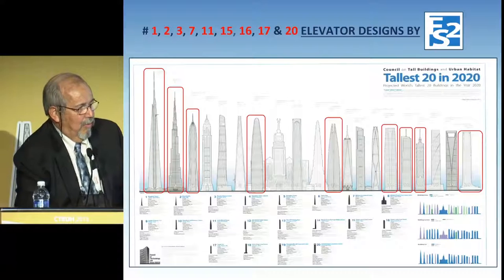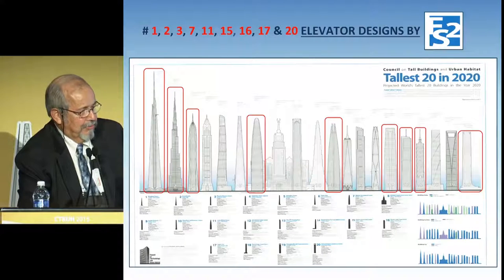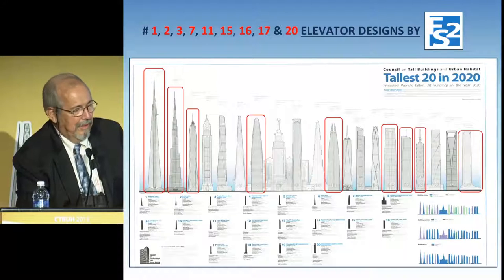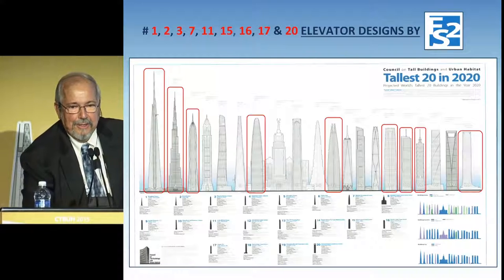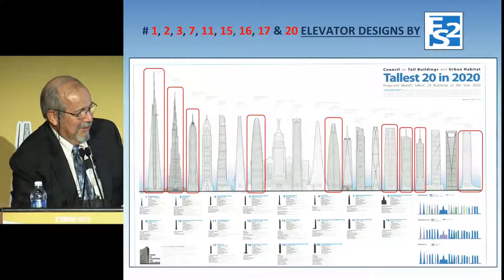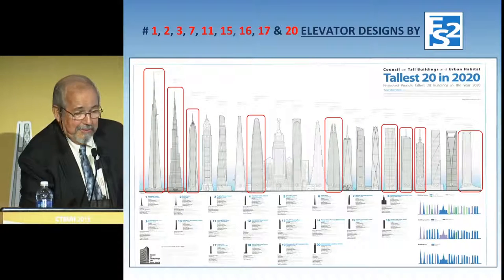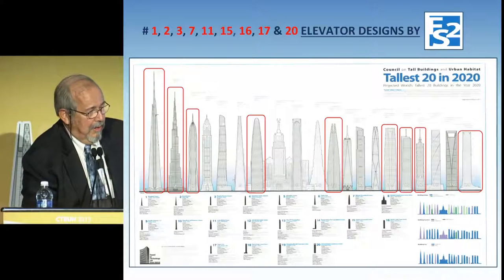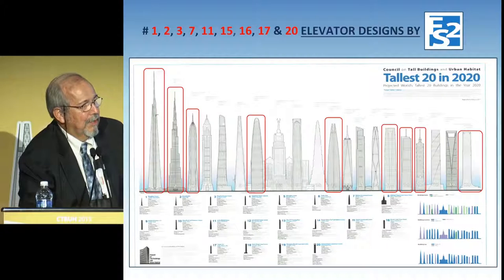This is one of the Council on Tall Buildings charts showing the tallest 20 towers in the world. Under this chart, which keeps changing every week, our firm designed anywhere from six to nine of the last 20 world's tallest. We specialize in high-rise, super high-rise, mega high-rise, and now the Kingdom Tower will be the world's first ultra-high-rise, which is over one kilometer.